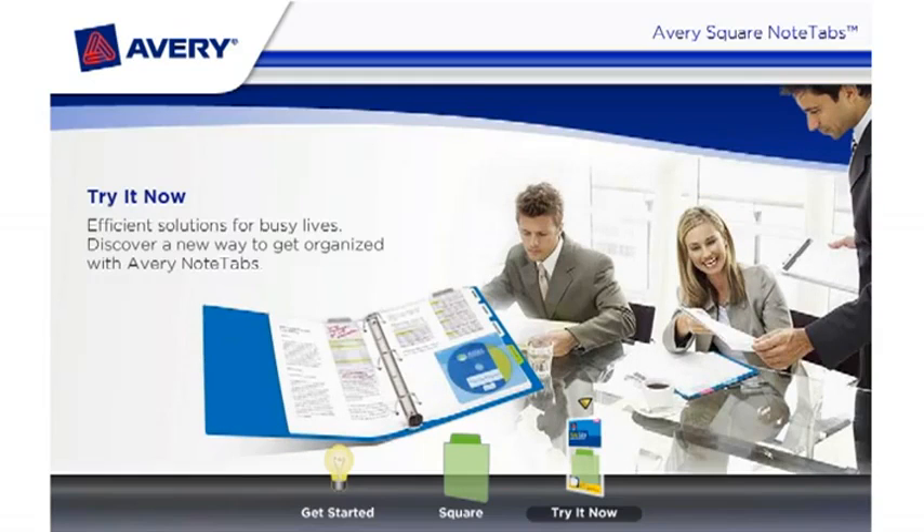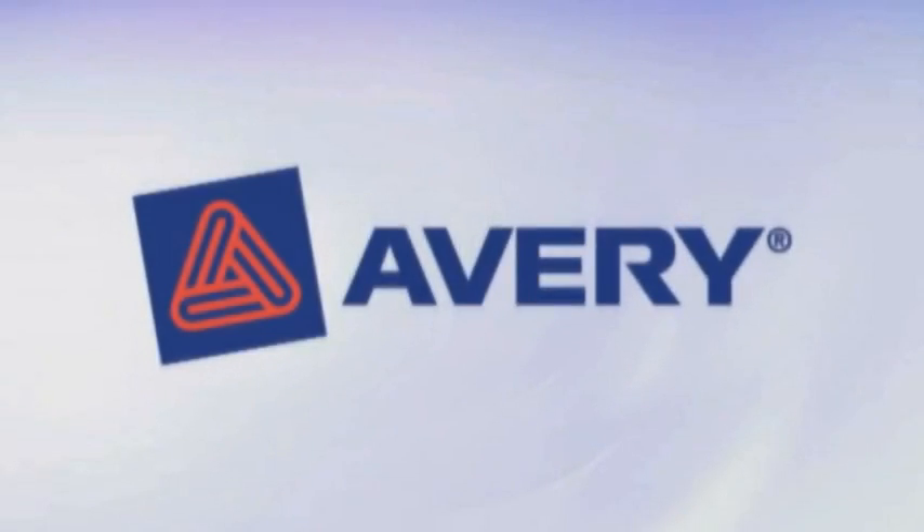Efficient solutions for busy lives. Discover a new way to get organized with Avery Note Tabs. Try it now.